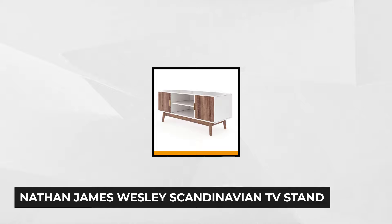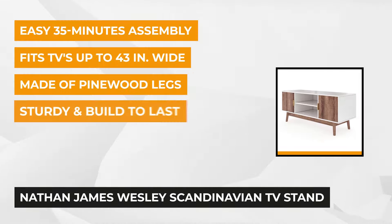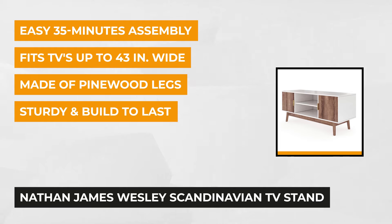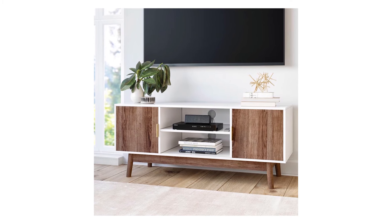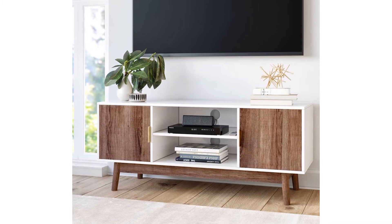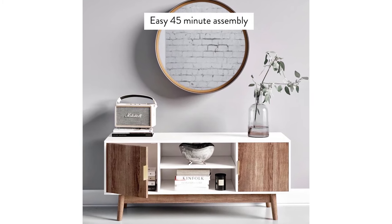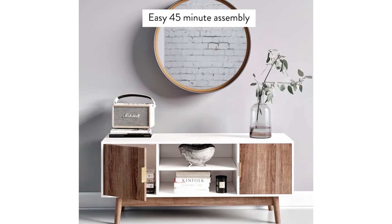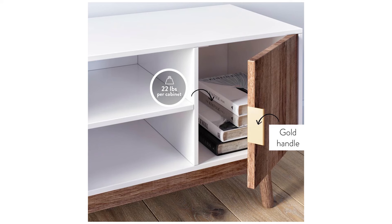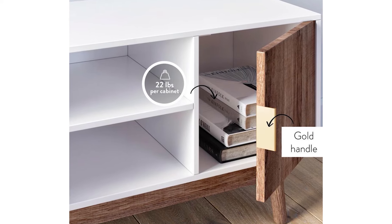At number five is the Nathan James Wesley Scandinavian TV Stand. It's a beautiful piece of furniture that serves as a media console and display area for your decorative items or entertainment units. The mid-century design makes it a beautiful accent piece in your living room or entertainment area. The top shelf functions as a solid platform for 32 to 40 inch TVs, supporting up to 220 pounds in weight. It also features two cabinets with doors and two open shelves, each shelf accommodating up to 22 pounds. The easy-to-open cabinets provide plenty of storage space to help maintain a clean and clutter-free entertainment center. It has a furniture pad on each leg and two cable holes in the back.